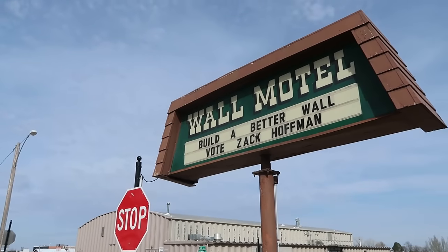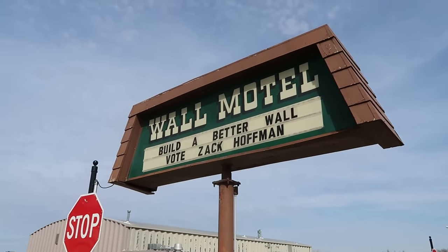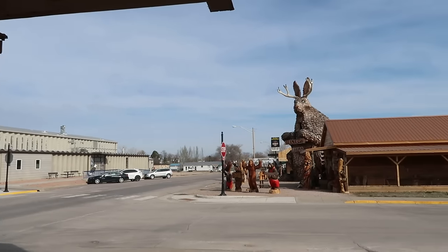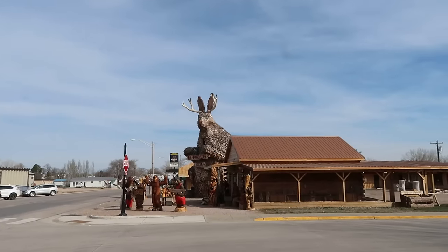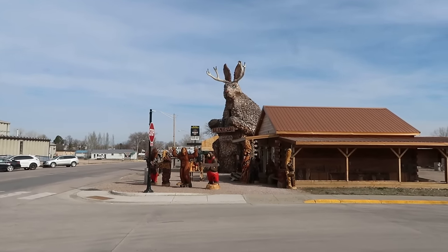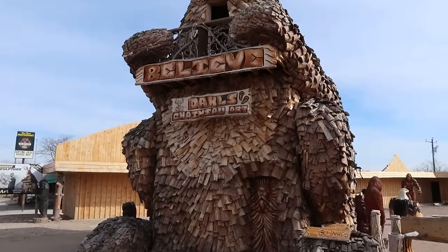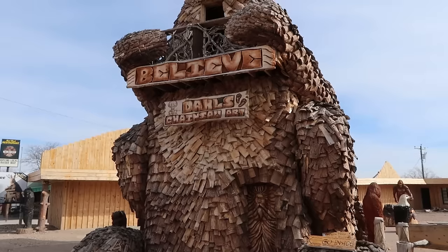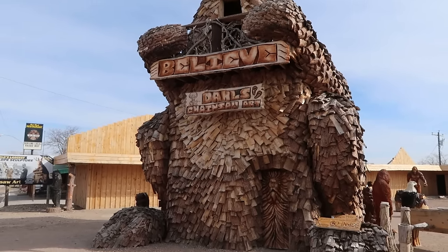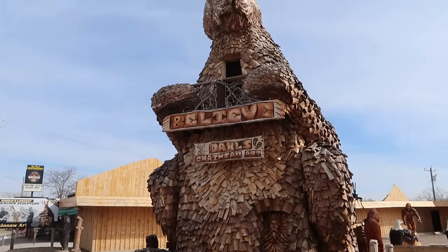We haven't made it to Wall Drug yet, but I've already seen something that blows my mind. Look at the size of that jackalope! We stopped at Doll's Chainsaw Art yesterday in Keystone, South Dakota, and saw the world's largest Bigfoot, but today here at Doll's Chainsaw Art in Wall, South Dakota, we have the world's largest jackalope. That is a thing of beauty.